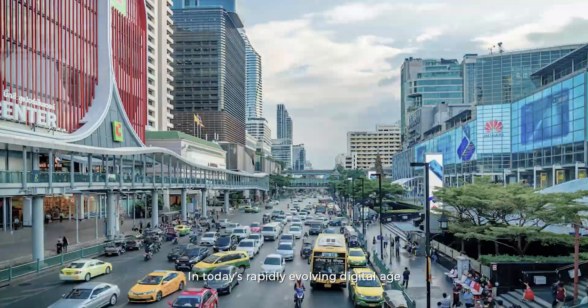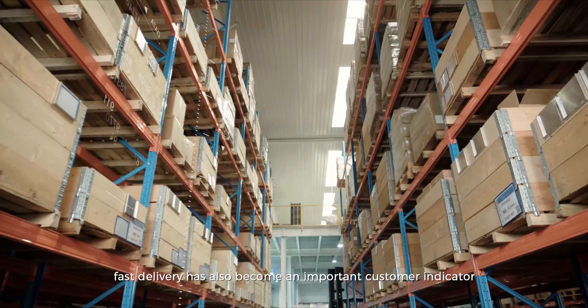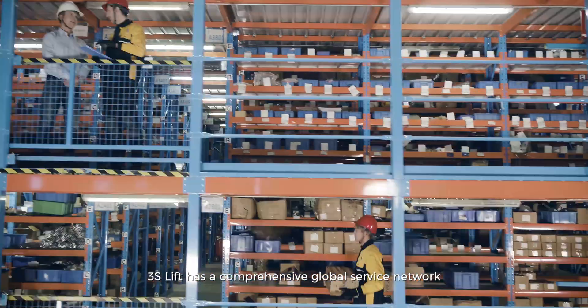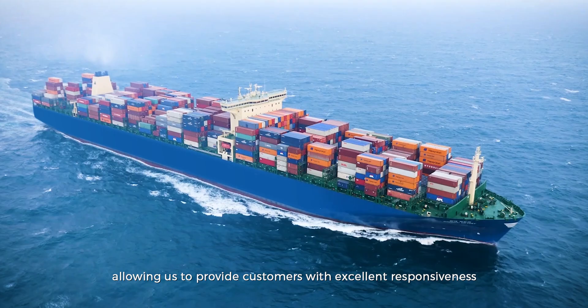In today's rapidly evolving digital age, fast delivery has also become an important customer indicator. 3SLift has a comprehensive global service network allowing us to provide customers with excellent responsiveness.